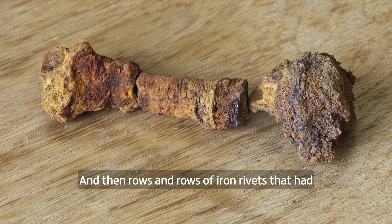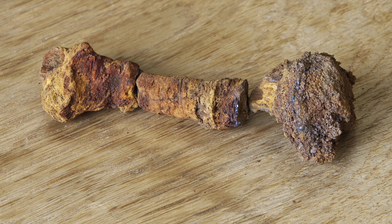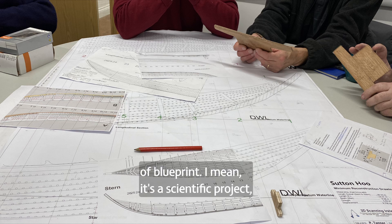There were rows and rows of iron rivets that had rusted into little lumps. So although the wood had gone, the preservation of the form of the ship was really quite good. We digitally modelled it and used that as a basic sort of blueprint.